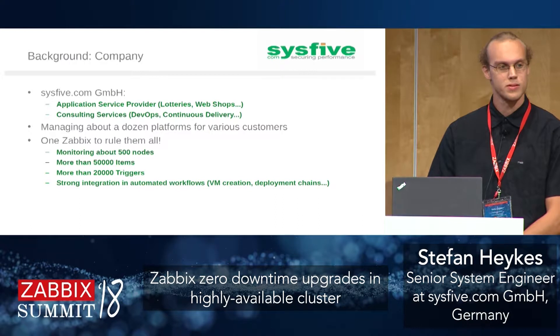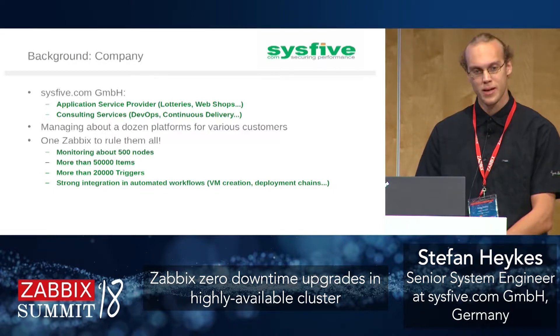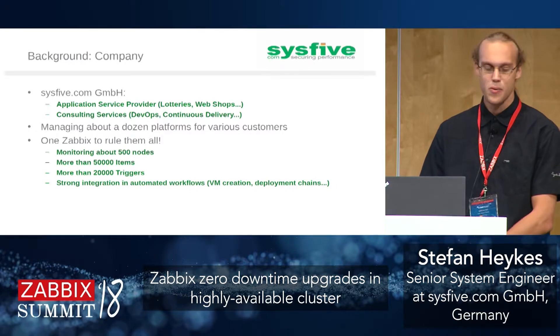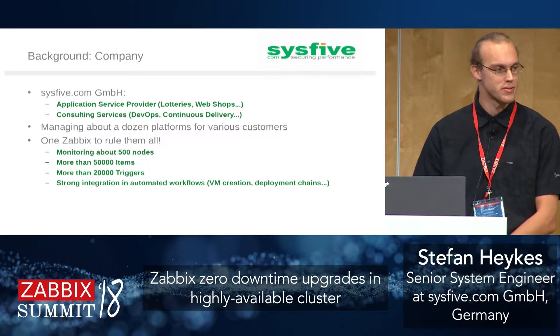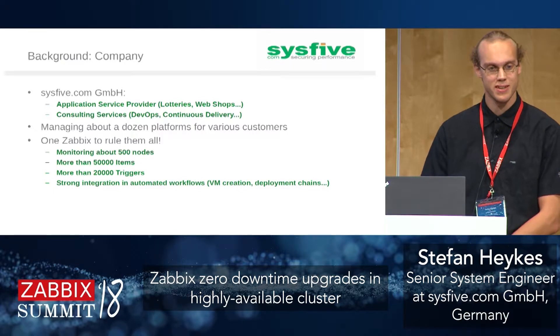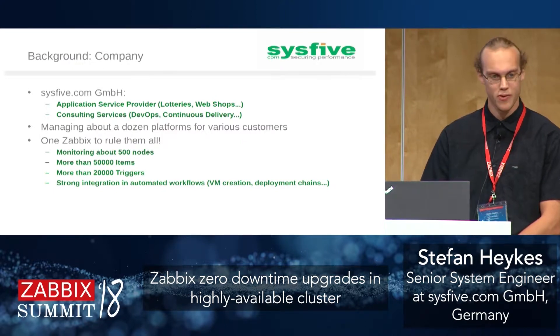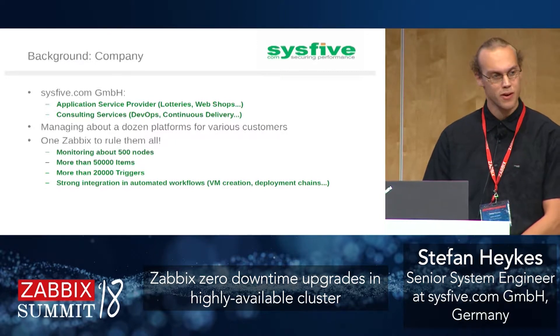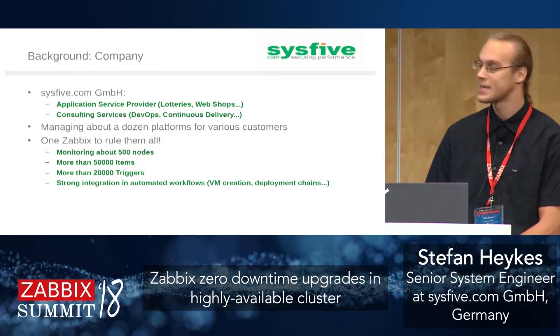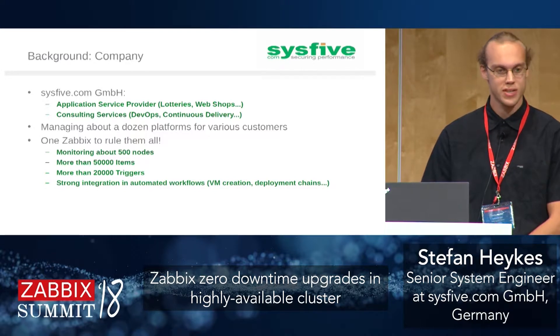Our company is called dis5 common GmbH. We're a small German company with about 15 people. We do two types of business: one is application service provider — now you'd say platform as a service — for IT, and the other is consulting, mostly focused on DevOps and continuous delivery. Most of our customer platforms are lotteries, sports betting, logistics, or insurance, and we manage about a dozen platforms all over Europe.